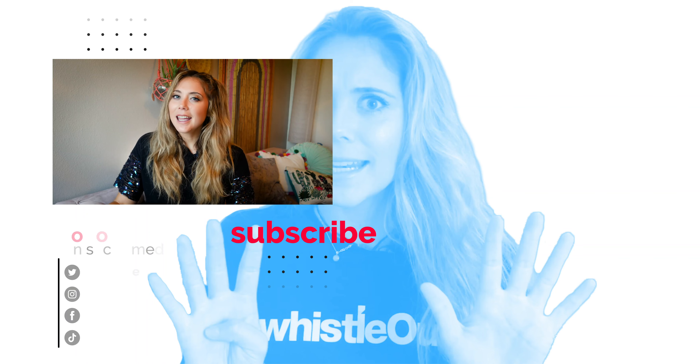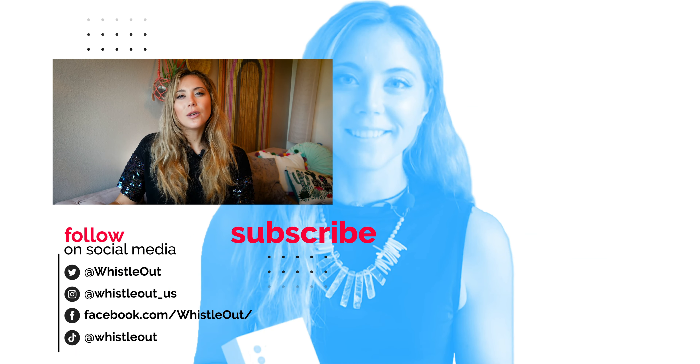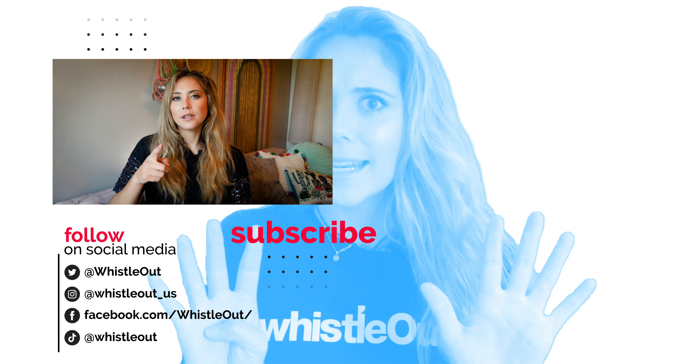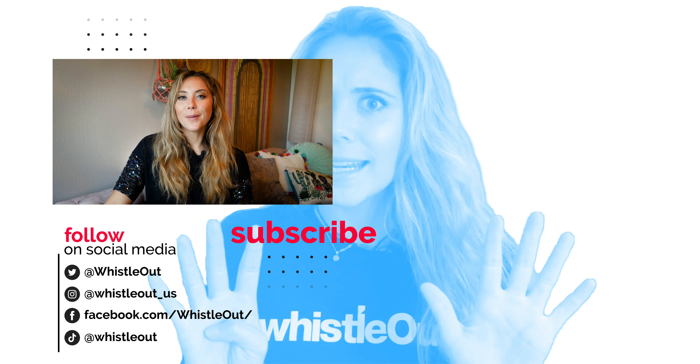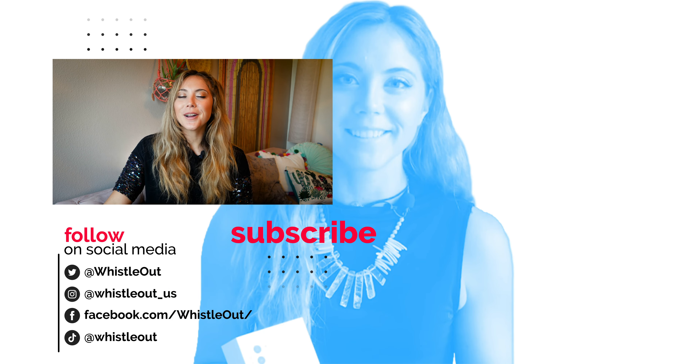That's it for today. Thanks for watching. What kind of new cell phone tech are you looking forward to? Does any of this new technology excite you at all? Let me know in the comments below. I'm Sherry Briggs and you are watching Whistle Out TV.